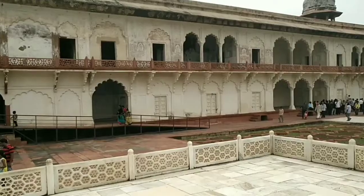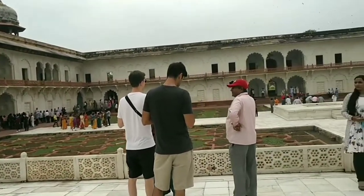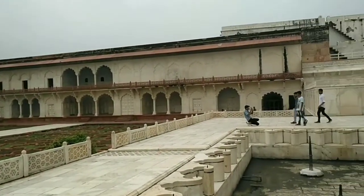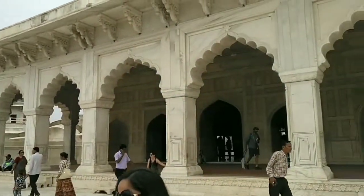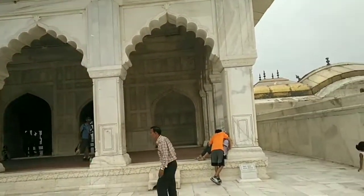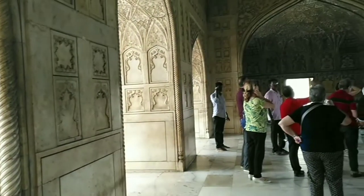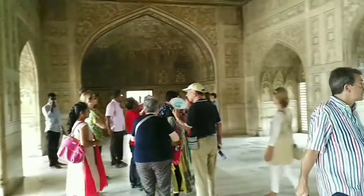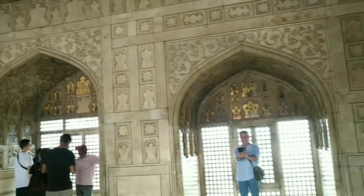Agra Fort has various Mahals or palaces and halls inside, like Machi Bhawan, Shish Mahal, Shah Jahan Mahal, and Zenana Meena Bazaar. The Zenana Meena Bazaar was a shopping market especially for ladies inside the fort. There is also a Diwan-e-Khas and Diwan-e-Aam. Diwan-e-Khas is the hall for special VIP guests and Diwan-e-Aam is the hall for public audience. There are two mosques inside: the first is the Meena Mosque and the second is the Nagina Mosque.